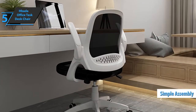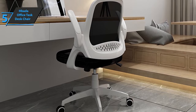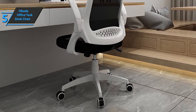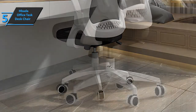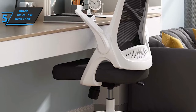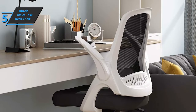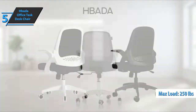Assembling any office chair of the Habda brand is quite simple, and this model is no different. Simply use the included step-by-step guide to assemble the product without any inconvenience. This product also includes a set of tools for quick installation. Each piece is marked with a specially designed label to avoid wasting precious time throughout the process. It should be noted that the Habda Office Task desk chair can withstand a maximum capacity of up to 250 pounds. For the listed price, we are thoroughly impressed.